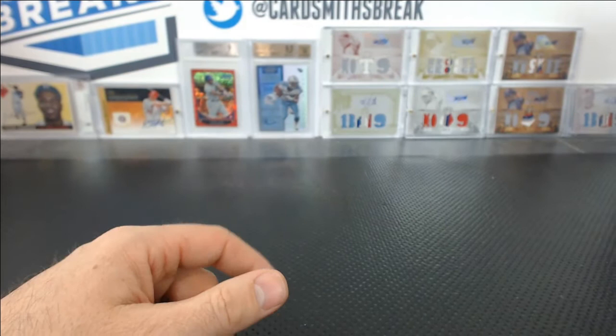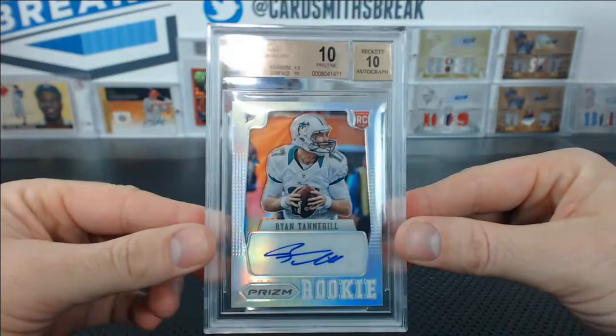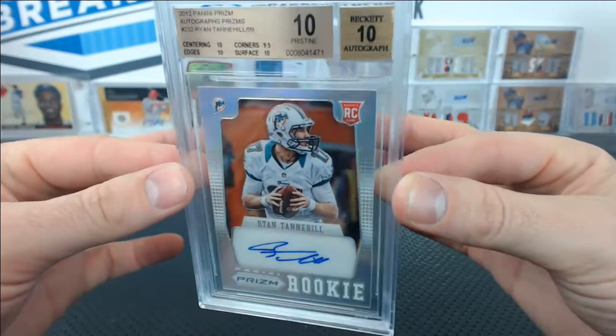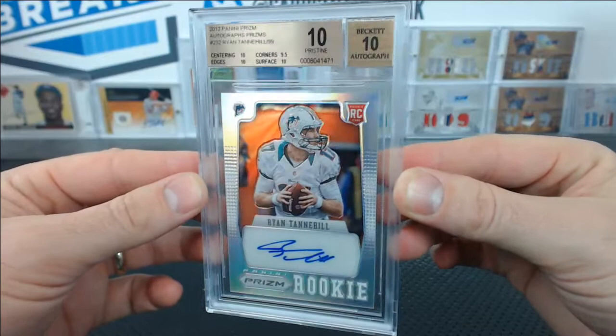Michael Z. — you ready for it? Here we go with pristine 10 number 3 if you're counting at home. Ryan Tannehill, a Prism's Prism autograph, 6 of 99. Pristine 10 with the 10 auto. 10 centering, edges, and surface, 9.5 on the corners. Beautiful. Tannehill's getting a little respect lately — he had a good end of the year. That is a very nice card.